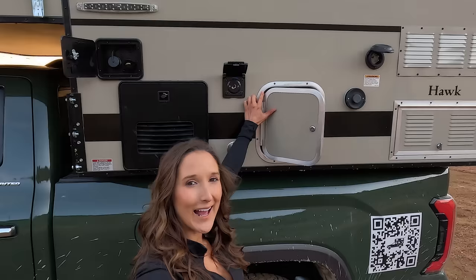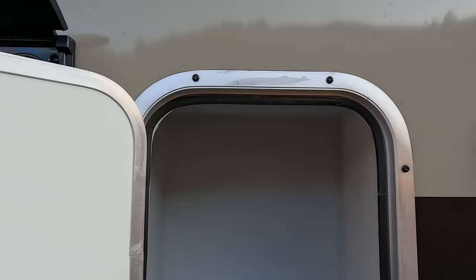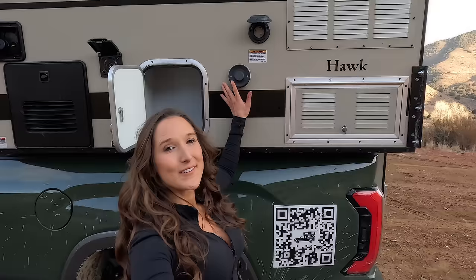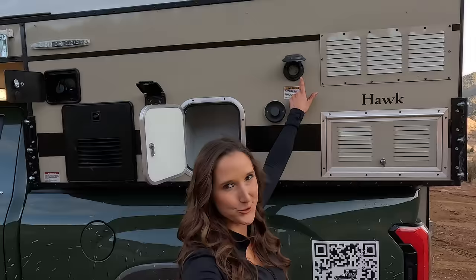Moving to the other side of the camper, up top you'll see the fill area for your 20-gallon fresh water tank. Down below you'll see the Truma water heater, and right here is where you can attach your exterior outdoor shower — one of my favorite features. There's a nice little storage area for knickknacks or dirty gear, a connection for the Truma furnace, and lastly where you can optionally hook up to shore power. On the roof you'll also find roof racks and a solar panel.